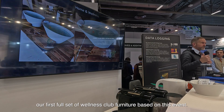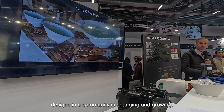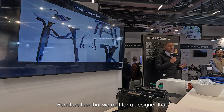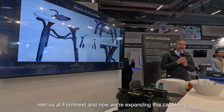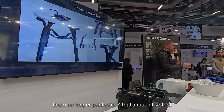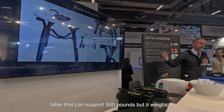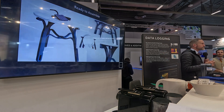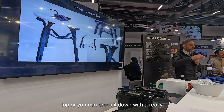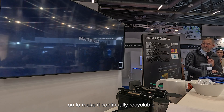Just this past week, we delivered our first full set of wellness club furniture based on this event. This also introduces the ready-to-assemble furniture line that we met for a designer who met us at Formnext. We're expanding this capability — furniture that's no longer printed in Z, much like that monolithic mold, but really efficiently using the material to get you a table that can support 500 pounds. Yet it weighs about 2 kilograms itself — 200 kilograms held on 2 kilograms of material. You can dress it up with a marble top, or dress it down with a recycled rice husk and PVC board to make it continually recyclable.